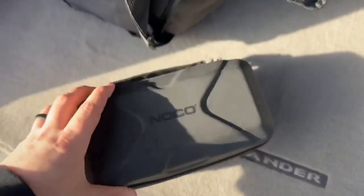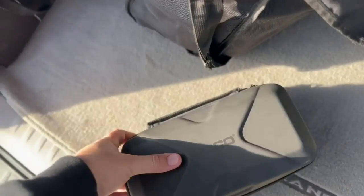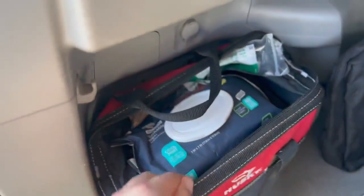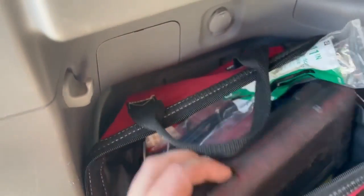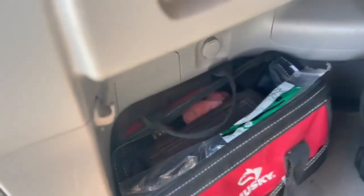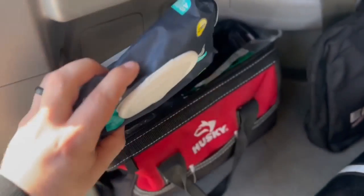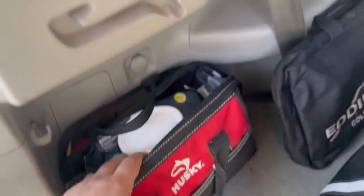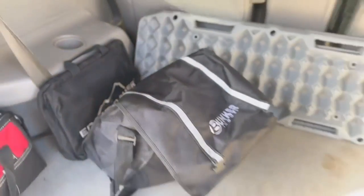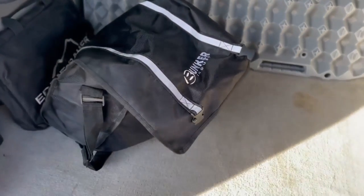My NOCO jump starter battery pack — I also use it as a battery pack for running the lights on my tent and stuff. Typical tool bag here — socket set, just random things you need: zip ties, tools, wet wipes. You never know when you're going to need those in the desert to wipe off your greasy hands or whatever. And then a little collapsible shovel. This is stuff I pretty much keep in there full time just to know that I have it.